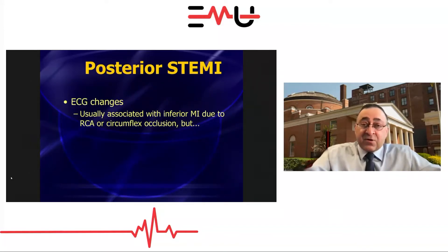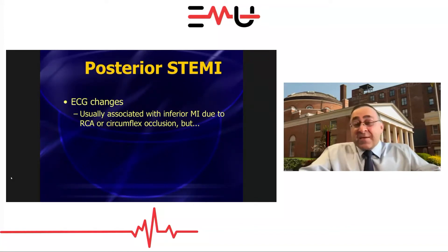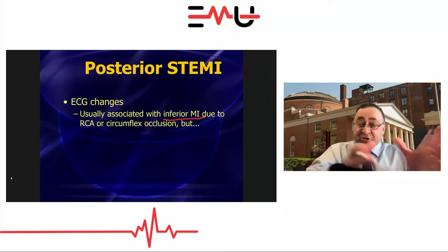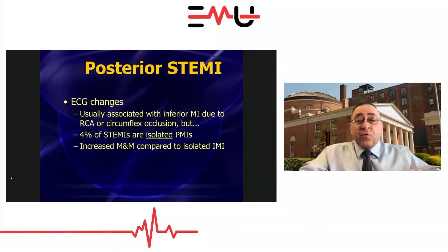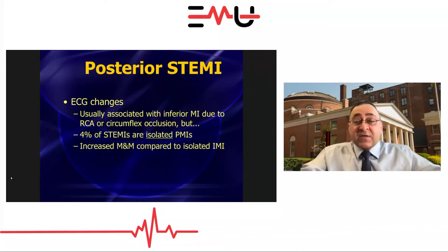We can't have any type of STEMI with such a frequent and tremendous delay. Posterior STEMIs are not uncommon. Usually they occur in the presence of an inferior STEMI, but about 4–5% of all STEMIs are isolated posterior STEMIs. If you don't know how to pick up an isolated posterior STEMI, you're missing one out of every 20 to 25 STEMIs, which is not acceptable, and those patients have increased morbidity and mortality.